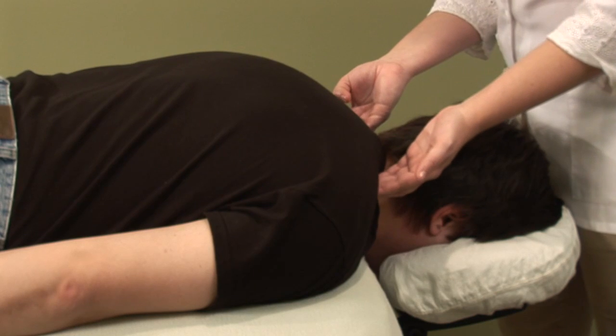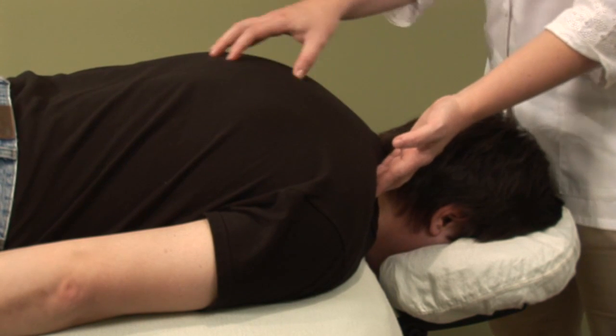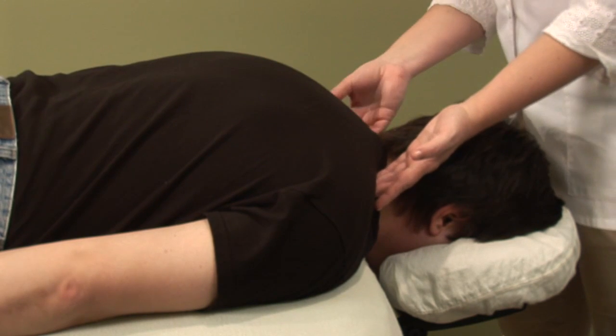This point works because it has a descending action, so it sends any trapped Qi up in the body all the way down — kind of gets it out of the chest and the back.